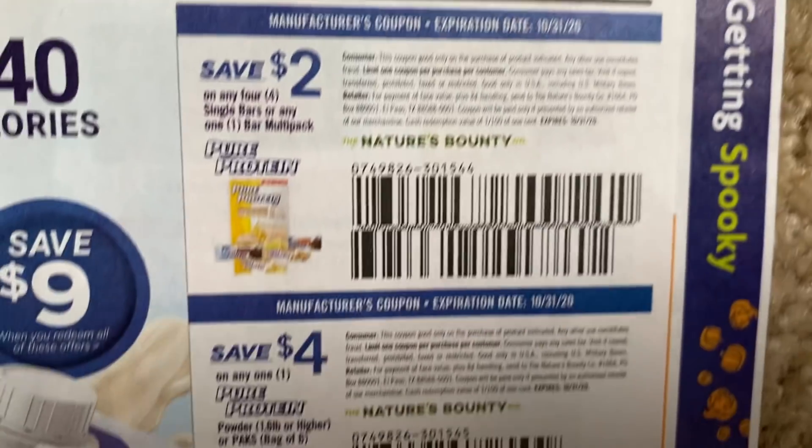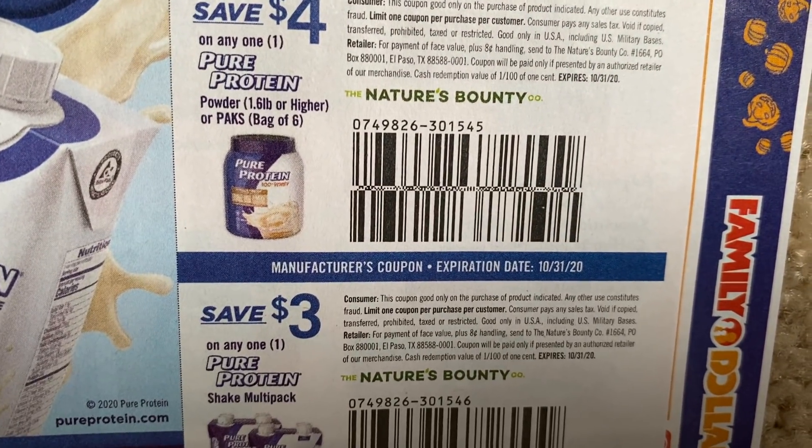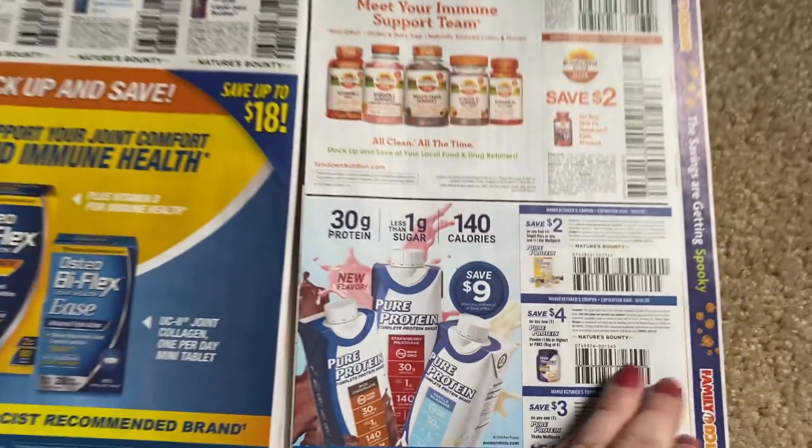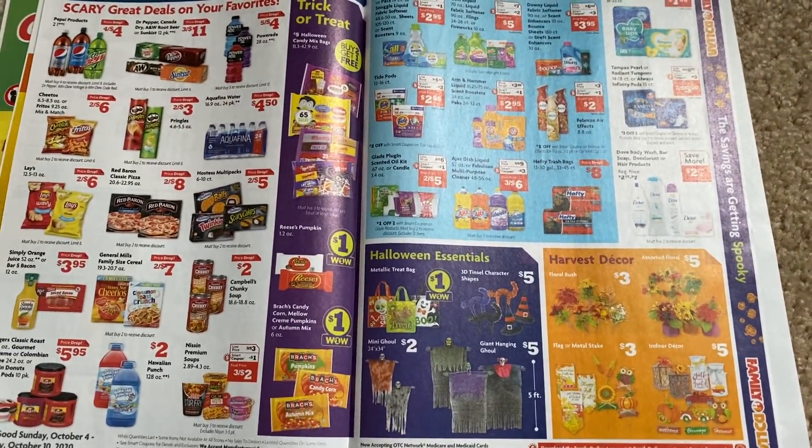Pure Protein — I was seeing a deal somewhere on Pure Protein; I don't know if it was the grocery store or Kroger or something. I have to look into that.